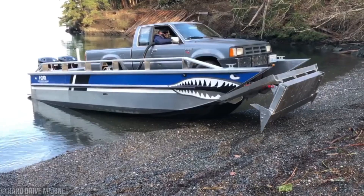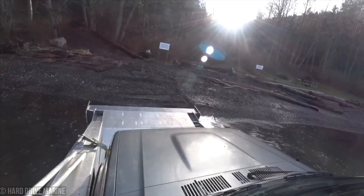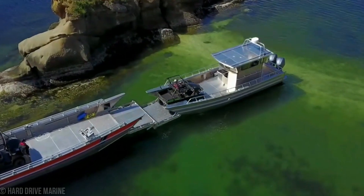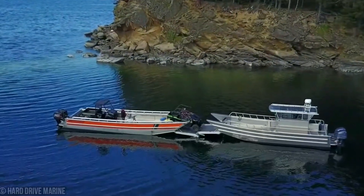The MaxGate landing system ensures maximum stability, while also making loading and unloading cargo a breeze. Whether you're tackling rough seas or cruising along secluded shores, these boats have got your back, making every journey a smooth sailing adventure.